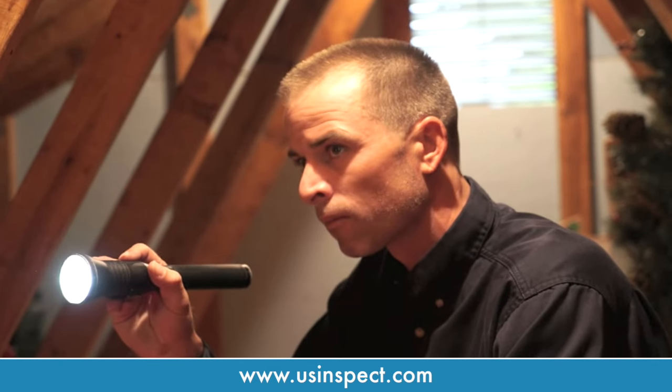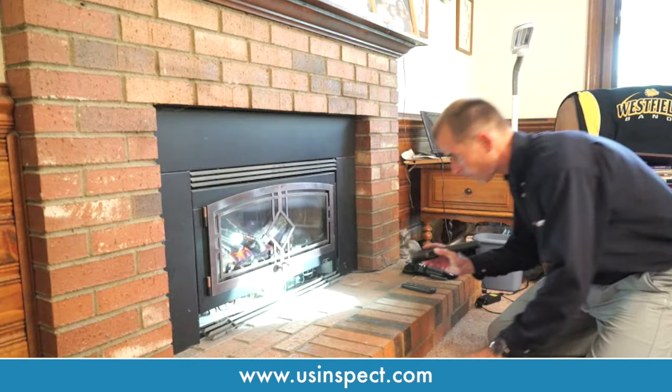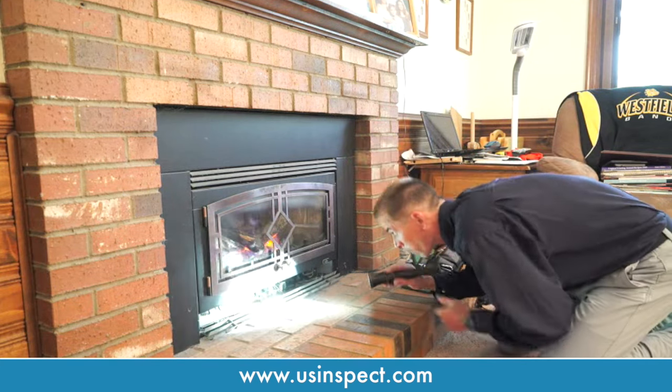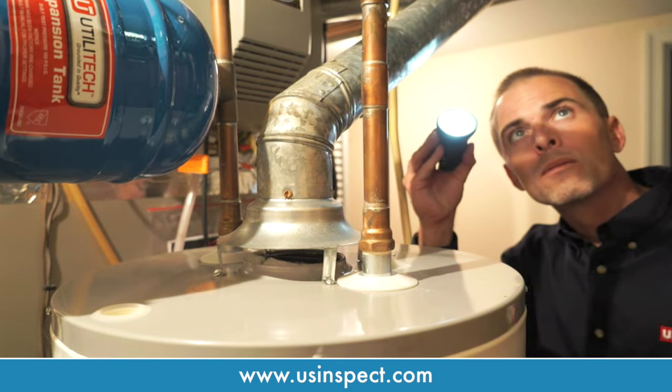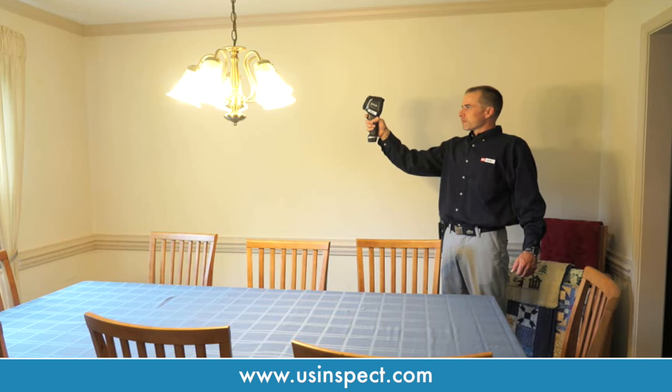When you are buying or selling a home, an important step in the process is the home inspection. US Inspect delivers the best home inspection services in the country. We've been in business since 1987 and offer more than two dozen types of inspections.